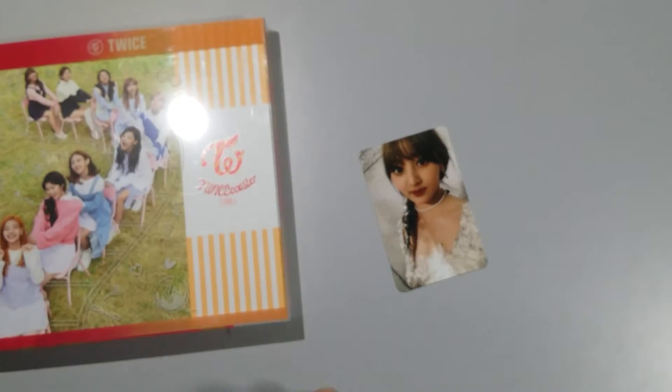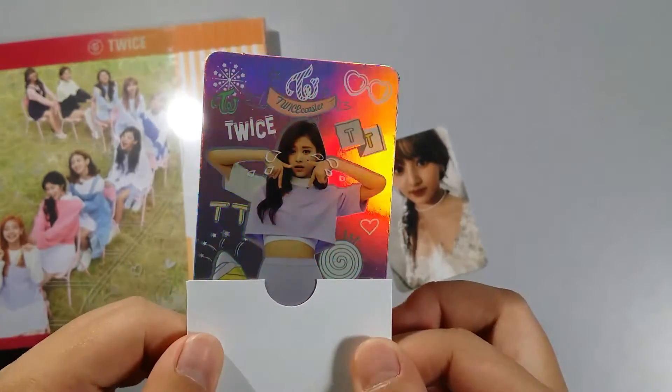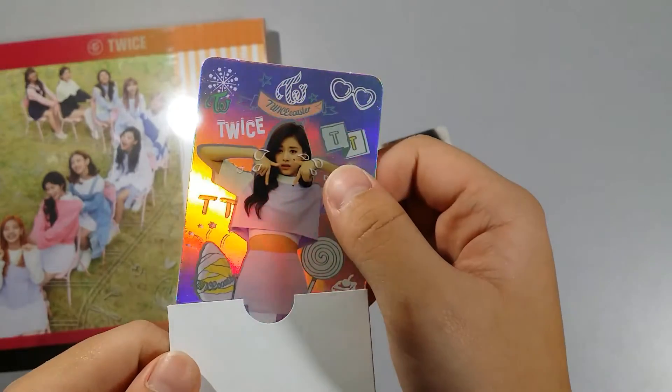And then for the hologram card I got Tzuyu! Tzuyu — oh, it's so beautiful! So yeah.